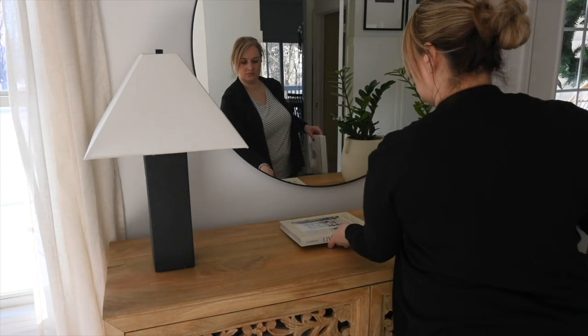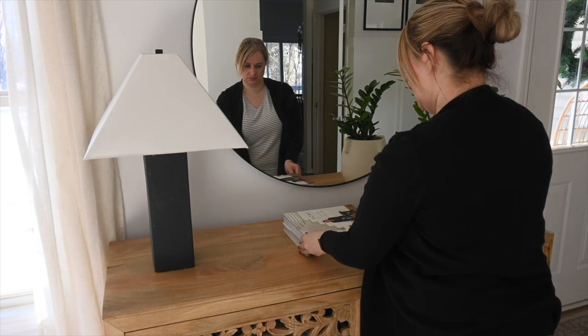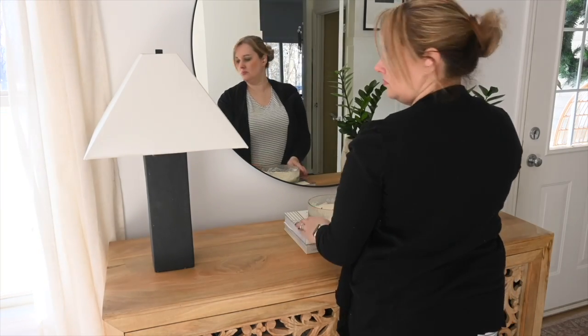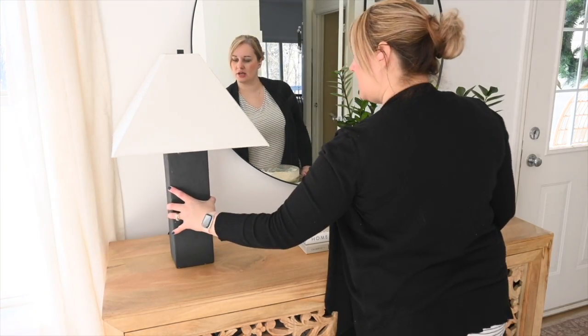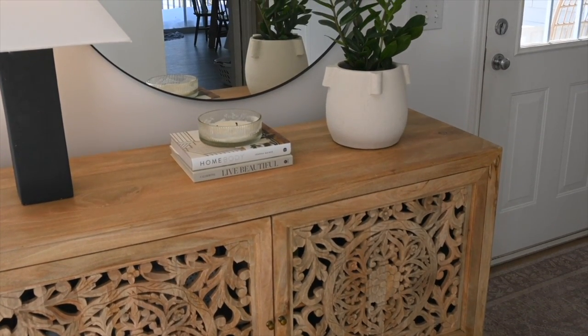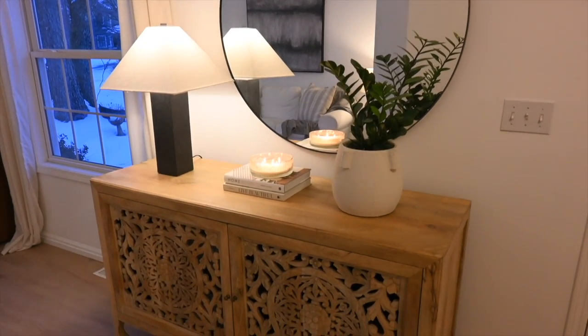Another trick is adding decor books under things. If you have a decorative object that needs to be elevated higher, add some decor books underneath — I also like to put candles on top of the decor books. A rule in interior design is to have various heights with your decor pieces; it's really pleasing to the eye and helps everything look like it flows together nicely.